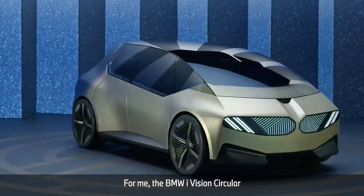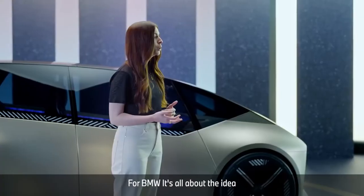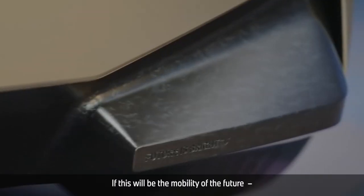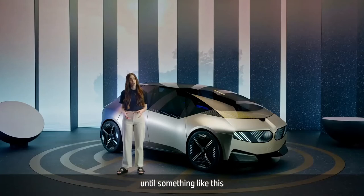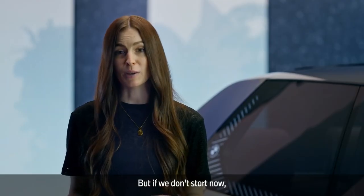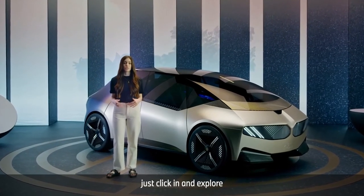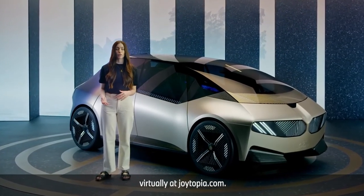The BMW iVision Circular clearly shows that sustainability doesn't mean compromising. For BMW, it's all about the idea that even a luxurious experience can be thoroughly sustainable. If this will be the mobility of the future, bring it on. Of course, it's a long way to go until something like this becomes our everyday reality, but if we don't start now, when should we? And for those of you who can't be at the IAA Mobility 2021 in Munich, just click in and explore the BMW iVision Circular virtually at joytopia.com.